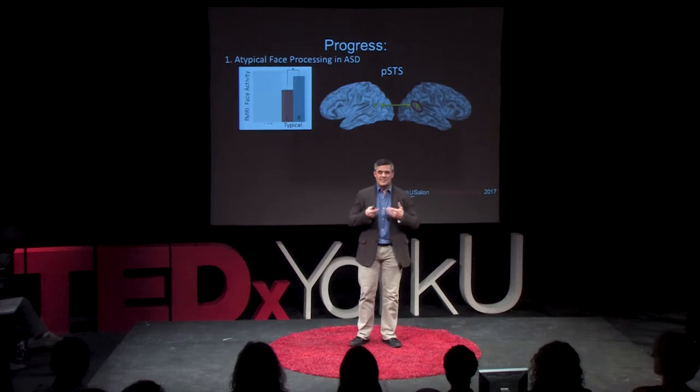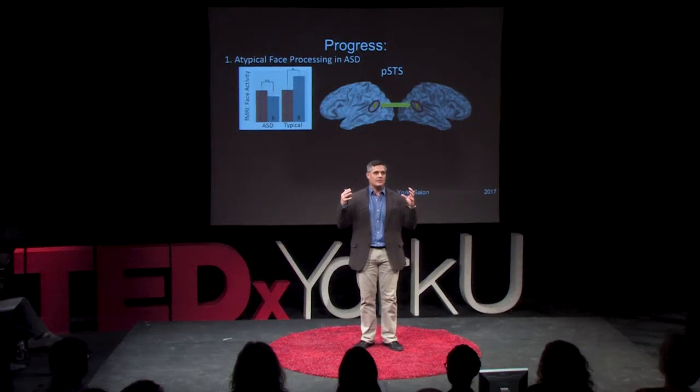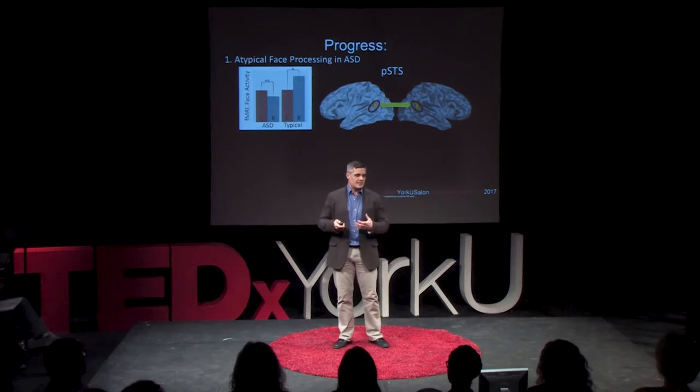We also see weak connections between these regions. When we looked at participants with ASD, we realized that not only do they show lower activity overall, but they don't show this asymmetry or difference across the hemispheres. In fact, they show much stronger coupling or communication between the two regions on different sides of the brain. To us, this demonstrates that there's something different about the specialization of face processing there.